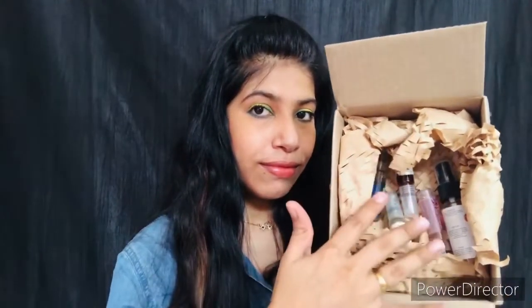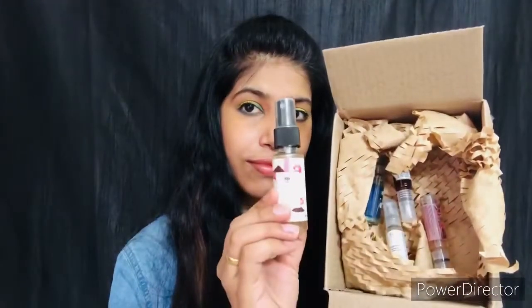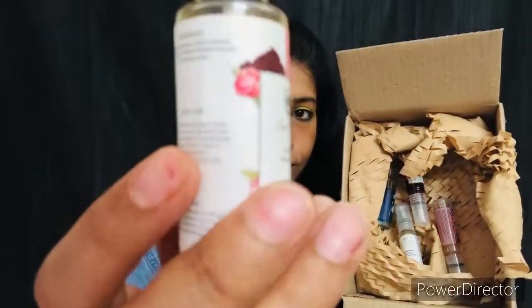Apart from that I have these different trial products, like this face mist rose water. Apart from that I have this mini perfume — it's a pocket perfume called Love and Peace.